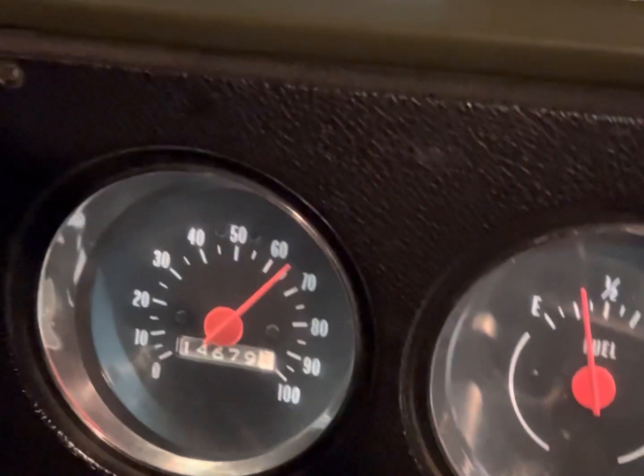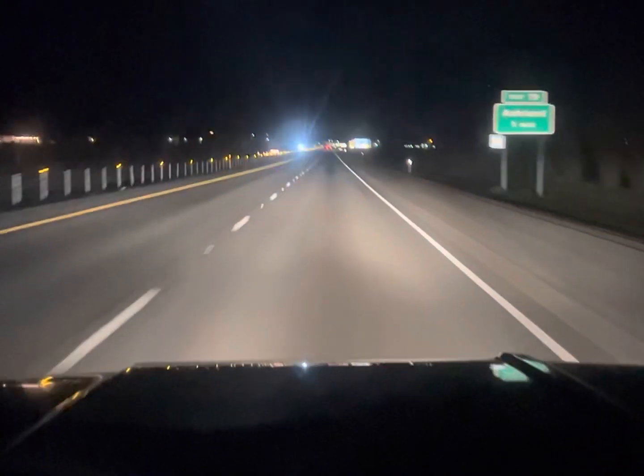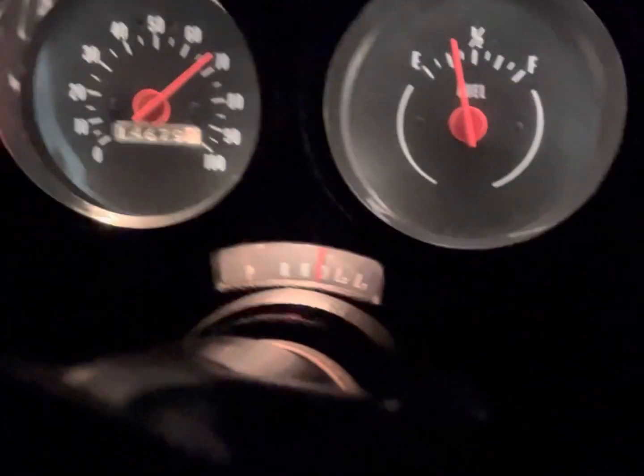All the lights work, all the gauges work. It's an AC truck, the dome light works, the dimmer works, brakes work, signals work.